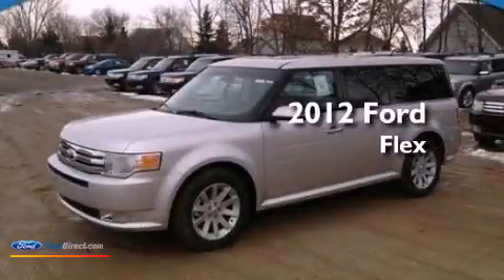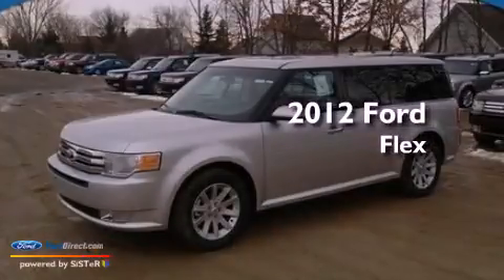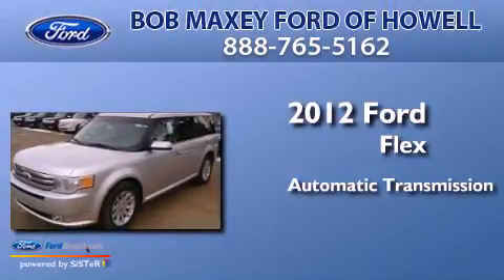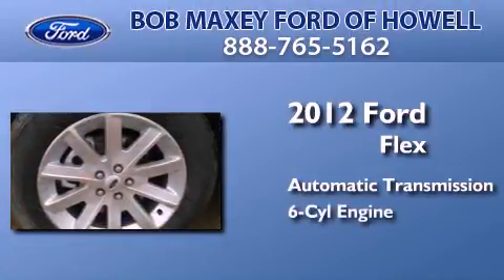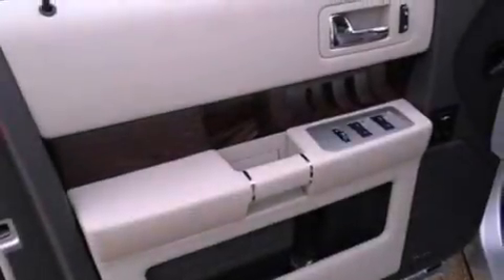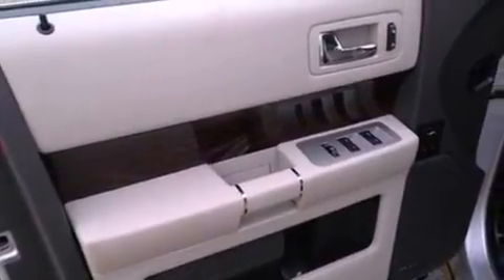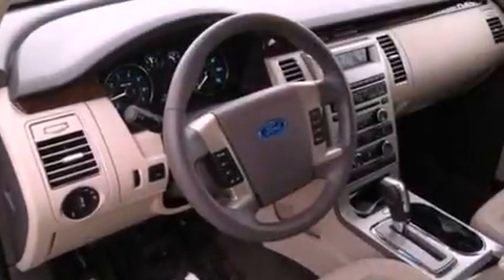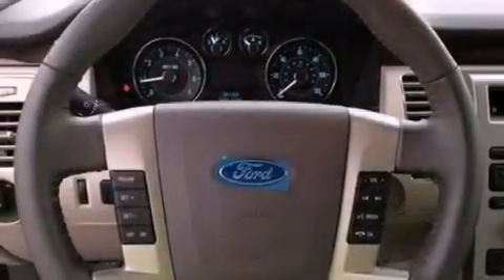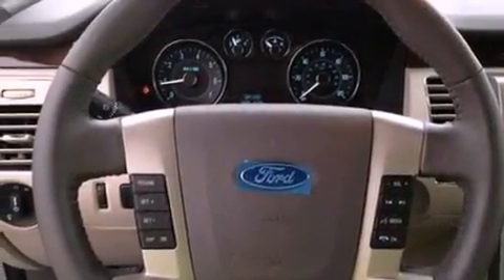This is a brand-new 2012 Ford Flex. This crossover has an automatic transmission and a 3.5-liter V6. Its top features include traction control and stability control systems, 100% commercial-free Sirius satellite radio, big 18-inch wheels, and a tire pressure monitoring system.